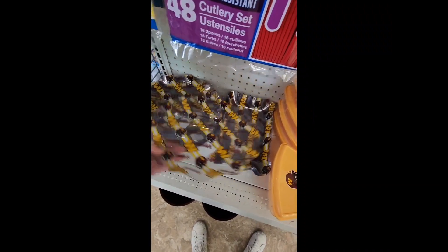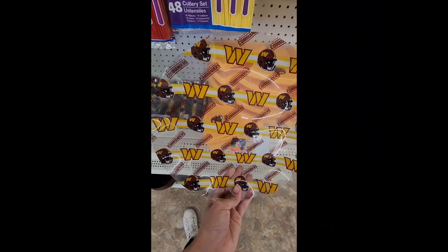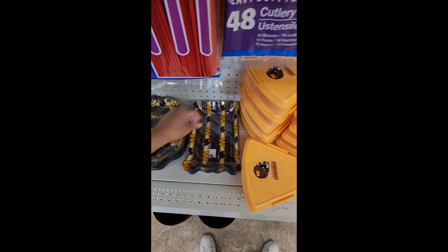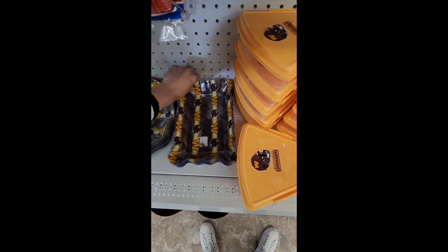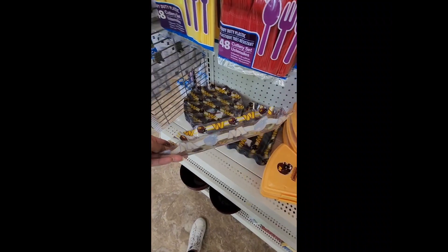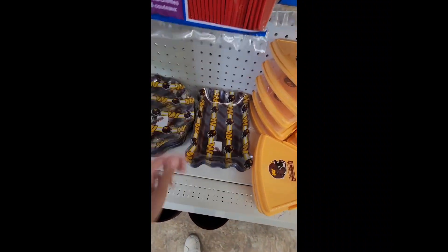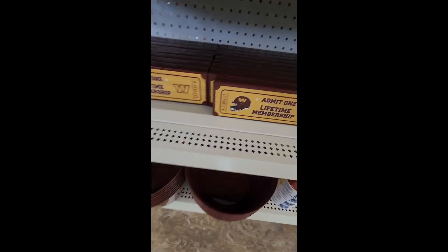Then we have these platters that are really nice. They're a little flexible, they bend a little bit. They're clear and have the helmet and logo, and they say Commanders. There's also a rectangular one — you can totally put hors d'oeuvres, chips, whatever on it as you watch the game. They're super cute; I've never seen these anywhere — very exclusive.